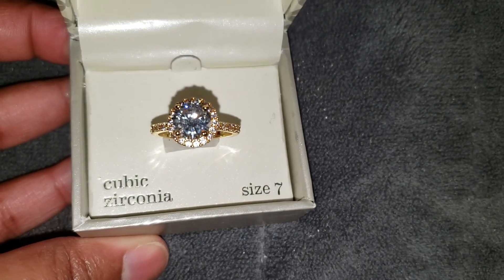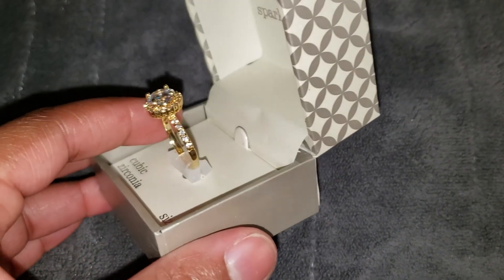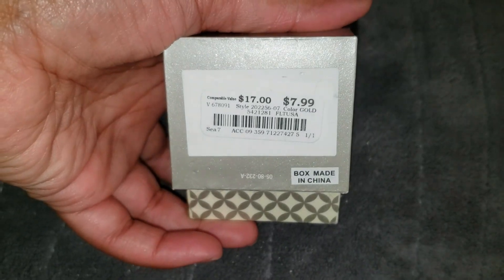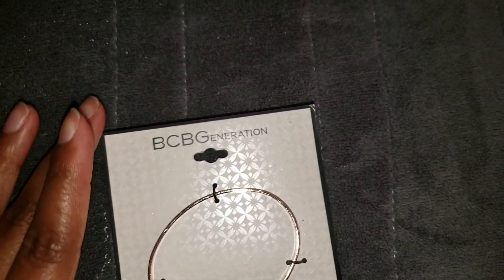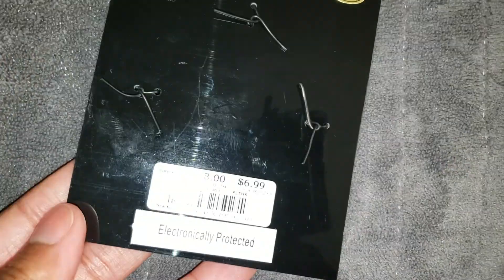I picked up this Sparkle and Allure size 7 ring — I typically wear a size 6 but had to size up. I just thought it was really pretty. It was $7.99. Then also by Amelia Designs, I got a bangle in rose gold with some stones, also $7.99. And by BCBG I picked up this rose gold tone bracelet with a cross that says 'Have Faith,' and that one is $6.99.